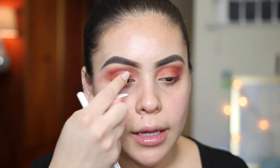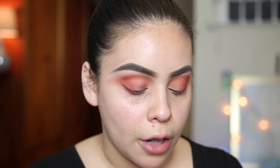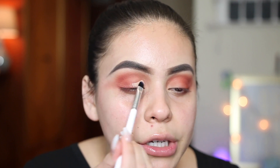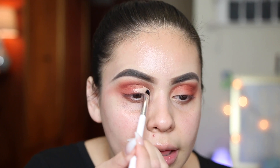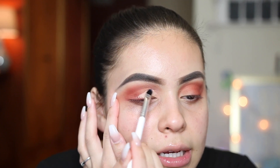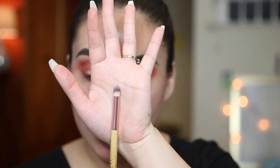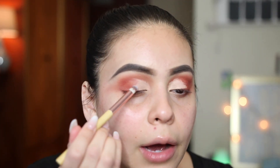I'm going to take some concealer — my NARS Soft Matte concealer — and carve out the inner part of my lid with the same ColourPop brush. When you want your eyeshadow to pop a little bit more and be more precise, I feel like this helps. I'm not going to do a full cut crease, but I'm going to cut sort of the inner part. Then using a domed brush from TJ Maxx, I'm going to blend out the outer edges of the concealer so it doesn't look choppy.